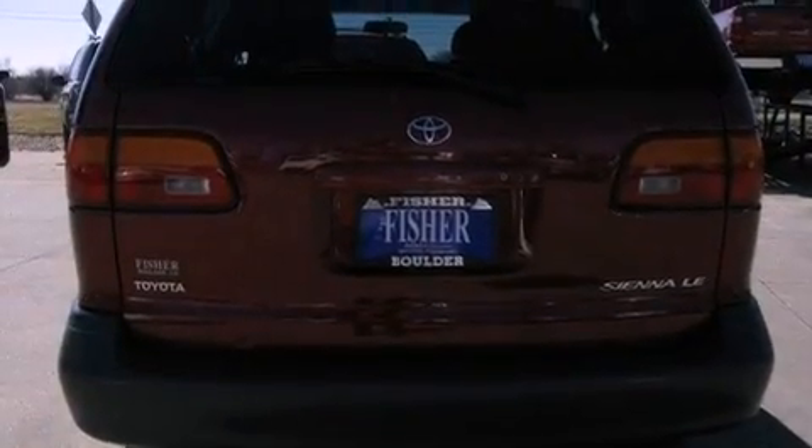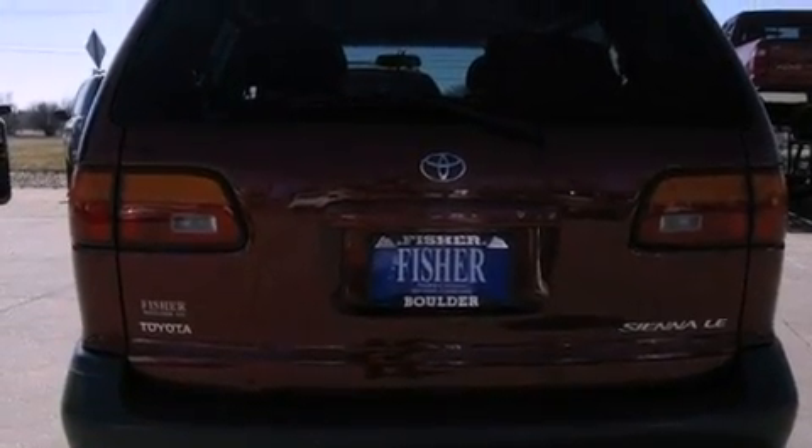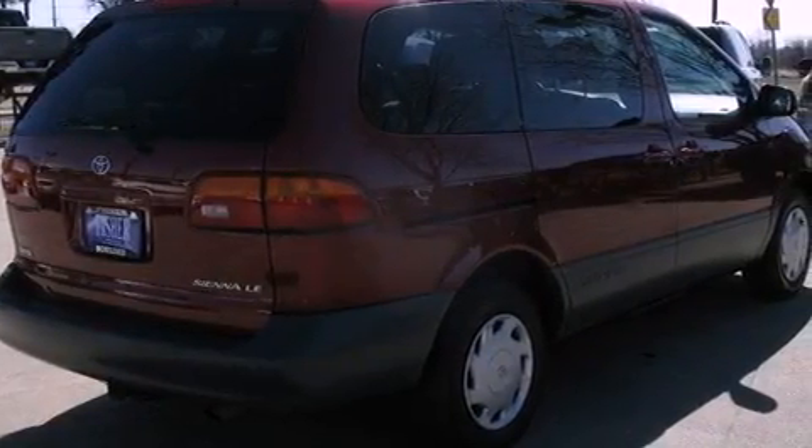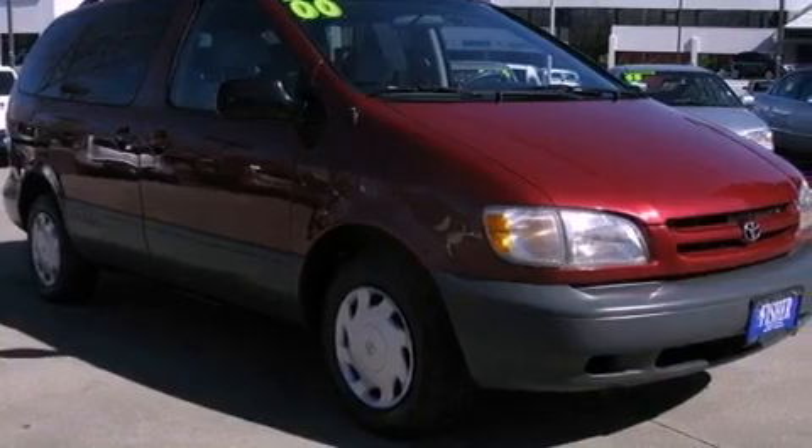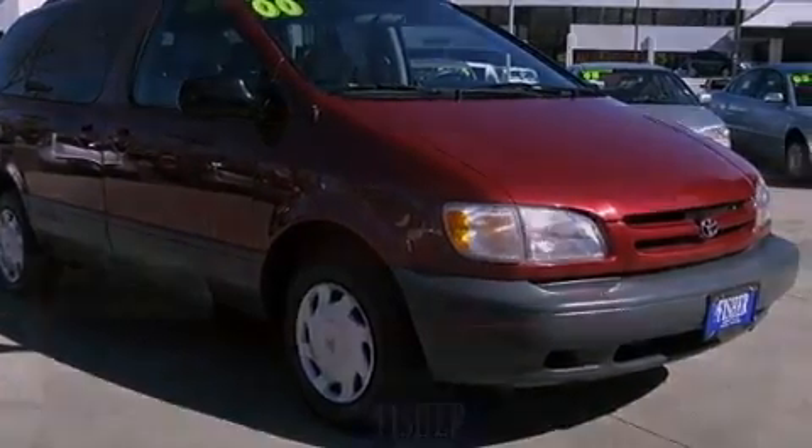Features include a low tire pressure indicator, air conditioning, cruise control, a CD player, a passenger side vanity mirror, privacy glass, a full-size spare tire, rear impact crumple zones, passenger and driver's side sliding doors, and an auxiliary power outlet.